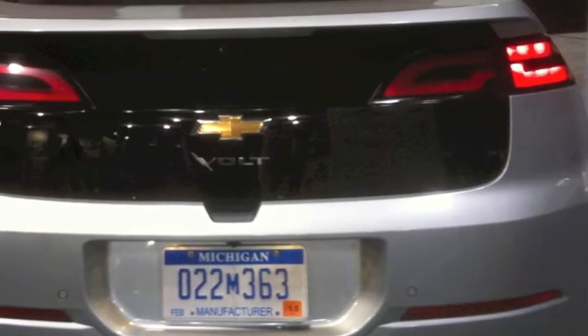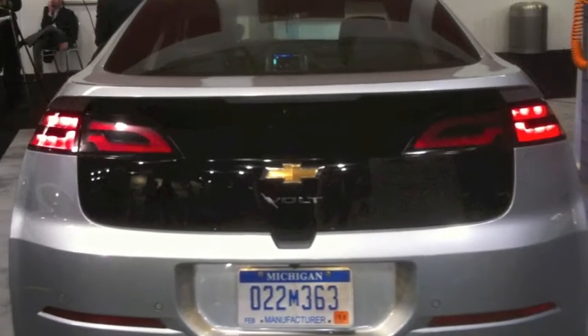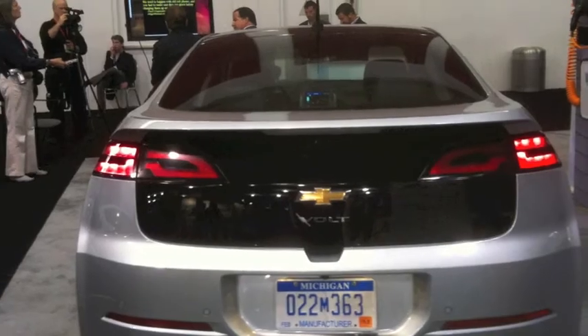How many people can I put in this, and can I handle some luggage too? Yes, it's a very practical car. It seats four comfortably. It has a huge hatch in the back, so there's plenty of storage room. It'll basically serve every need anybody would need in a regular car — except for most people, it won't use any gasoline.